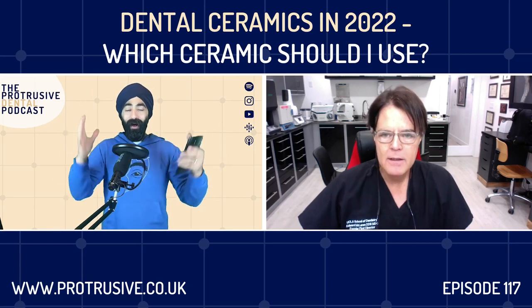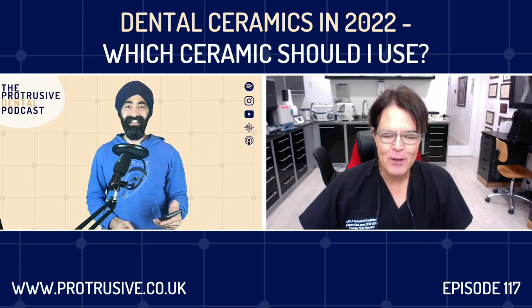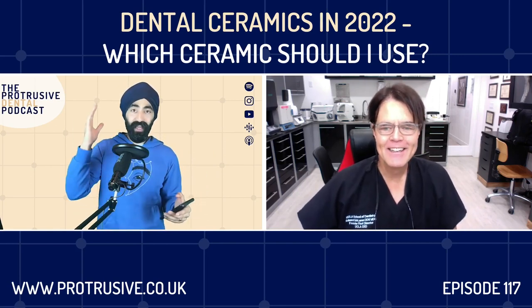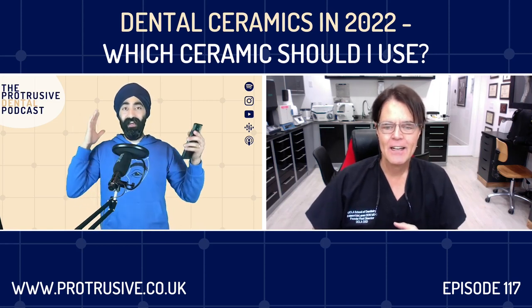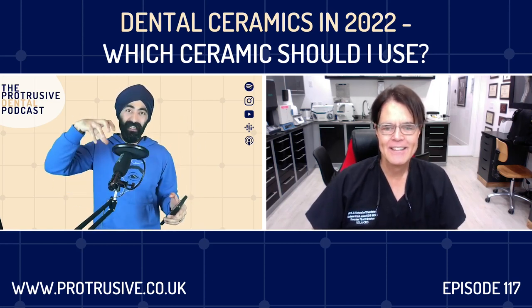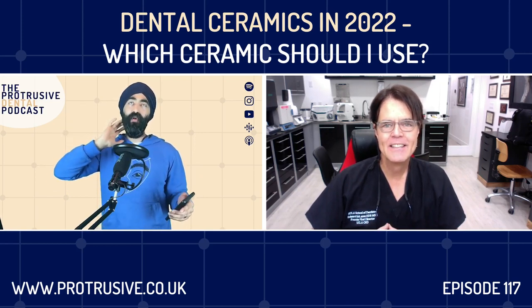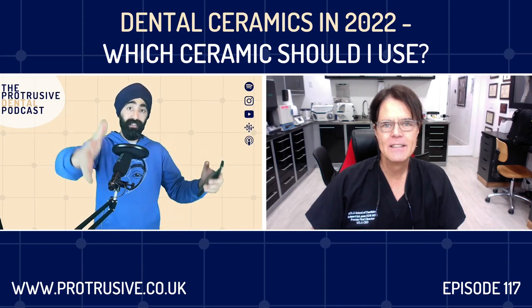Ed McLaren, welcome to the Protrusive Dental Podcast! No guest has ever asked me how I am — thank you! I'm all the better for having one of the people I respect so much in the dental education space. Not only the clarity with which you educate — you are among the finest dental educators out there, in my opinion — but your movies are just so brilliant.